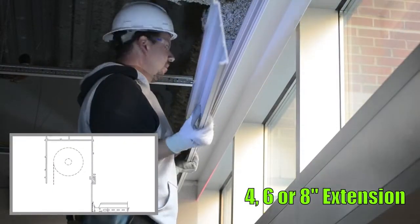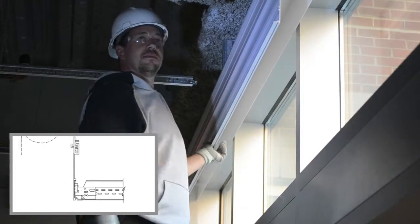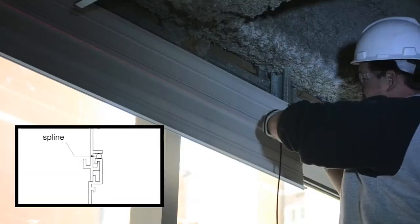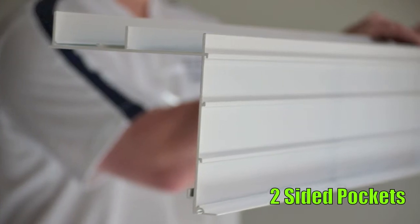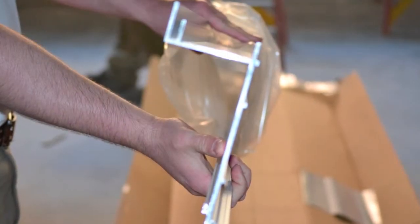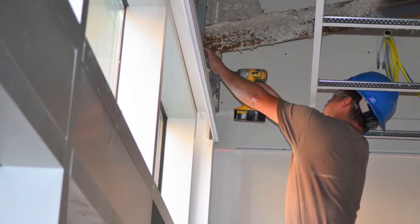For some added depth, consider a 4-, 6-, or 8-inch perimeter extension, secured with the same flexible spline. 2-sided pockets are available too, with the same additional components just shown. Here is a custom-sized 2-sided pocket. If you require customization of any Axiom building perimeter piece, speak with your Armstrong representative.